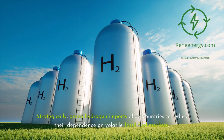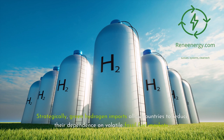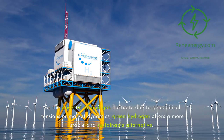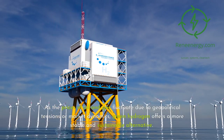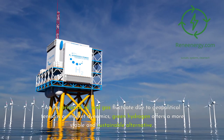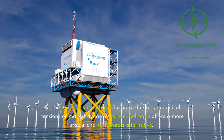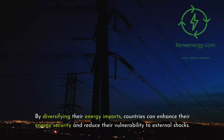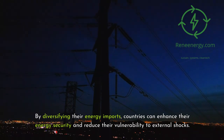Strategically, green hydrogen imports allow countries to reduce their dependence on volatile fossil fuel markets. As the prices of oil and gas fluctuate due to geopolitical tensions or market dynamics, green hydrogen offers a more stable and sustainable alternative. By diversifying their energy imports, countries can enhance their energy security and reduce their vulnerability to external shocks.